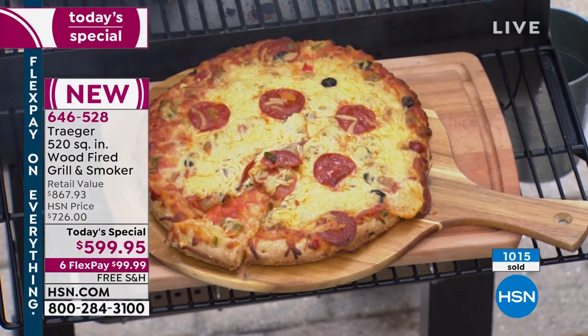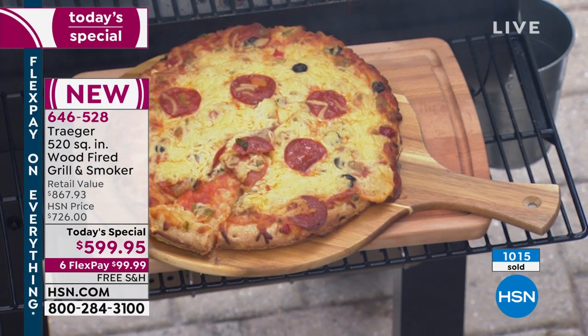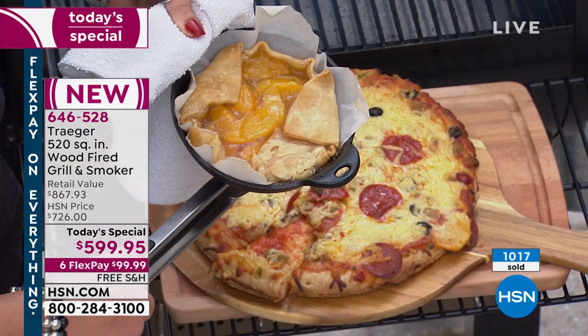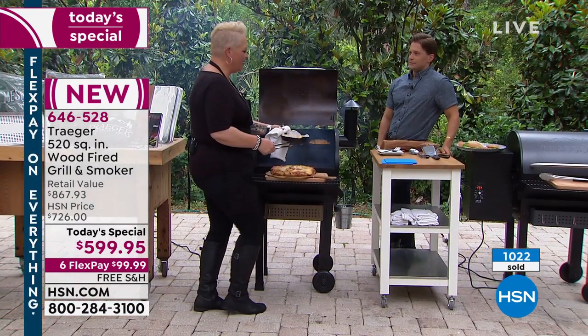We have a pie right here! Pizza and pie sounds like a pretty good dinner to me — a pizza pie party. We've got a beautiful peach pie with a flaky crust, delicious mouthwatering goodness.